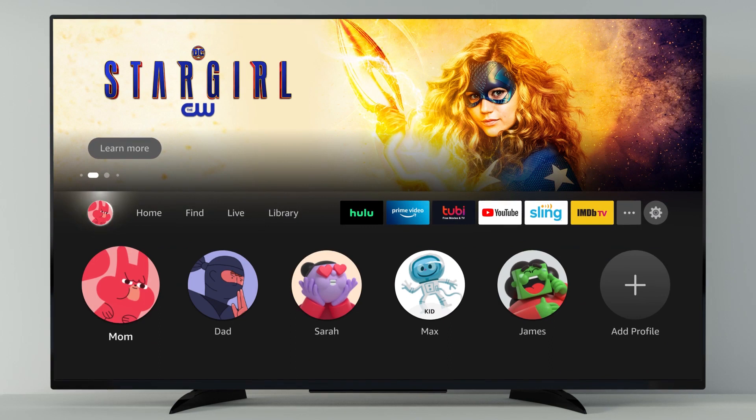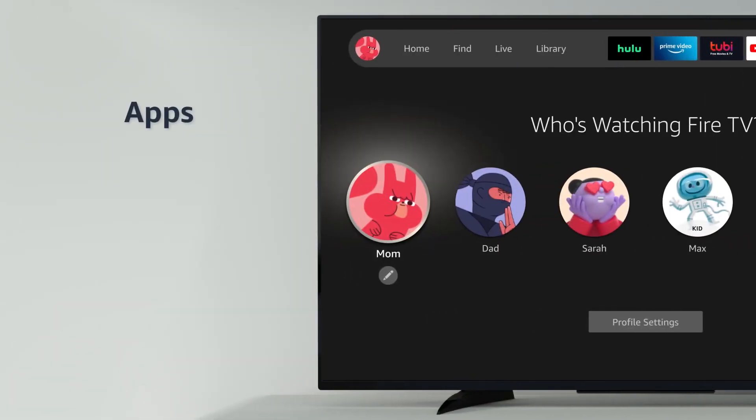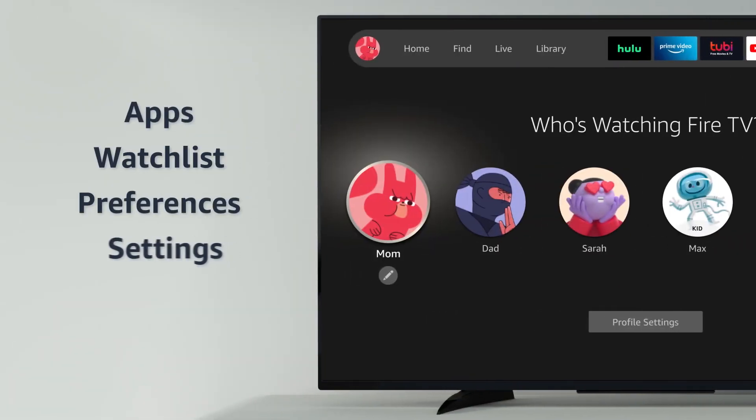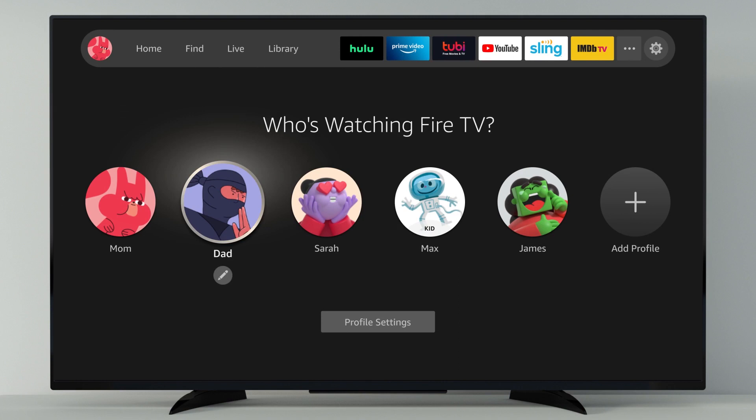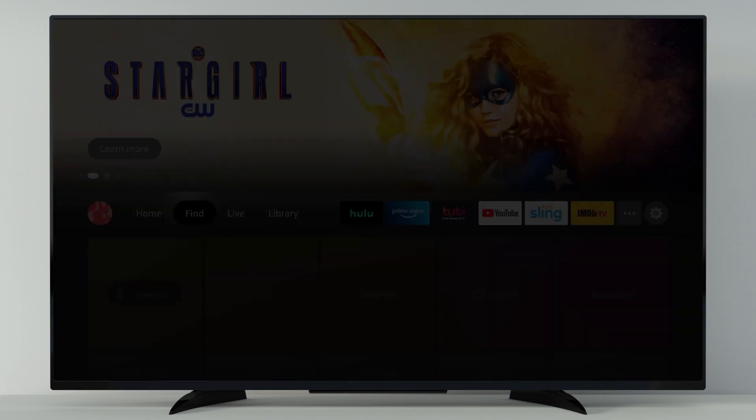Now you can create up to six profiles for a personalized viewing experience. Selecting your profile gives you access to your customized apps, watch list, preferences, and settings. And parents can set up kids' profiles with Amazon Kids, so kids can only access family-friendly content.